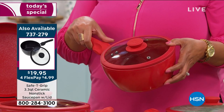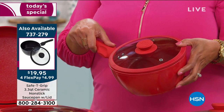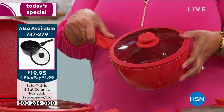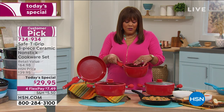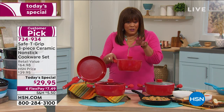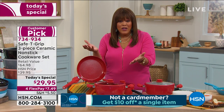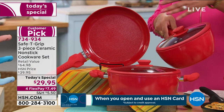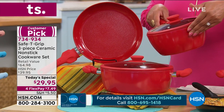Item number 737-279 — only 900 left out of 4,600 brought in. It's $4.99 to get home on four flex pays. We're giving you the lid so your food can vent and you can strain. When you put this with the duo at $7.50 to get home, you're looking at $12.50 for three pieces. The saucepan comes in red, black, and teal — only those three colors.